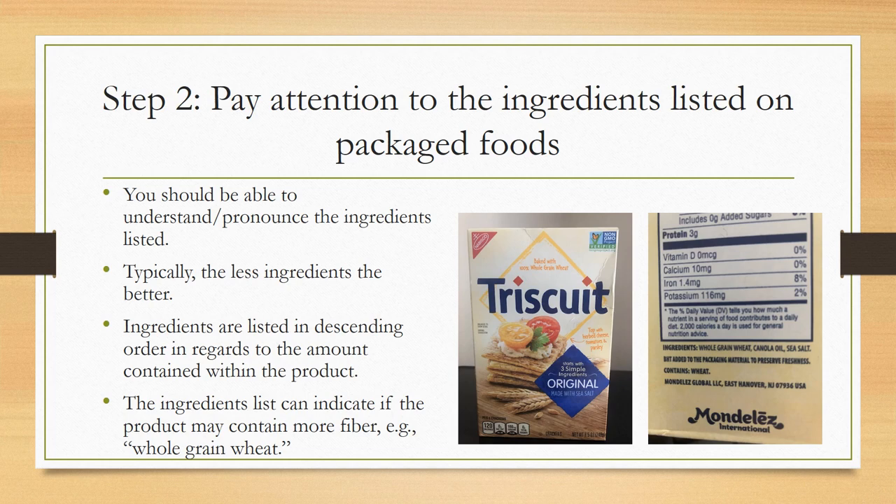Canola oil is next, and then sea salt — not a ton of ingredients and I can understand them all. The ingredients list can also indicate if the product may contain more fiber. I personally know that whole grain wheat means the product likely has more fiber than enriched wheat or just wheat. That gives me a clue this has more fiber. You can also check the nutrition label, which will have fiber listed in grams.